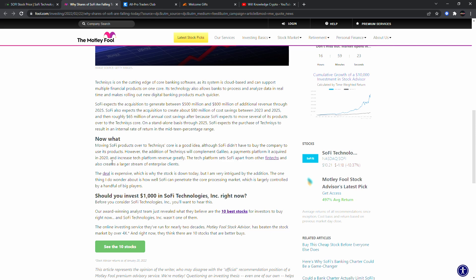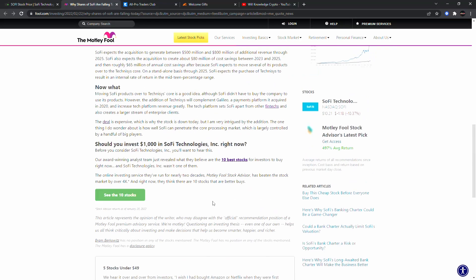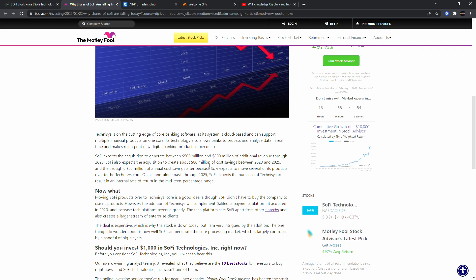SoFi is doing a lot of acquisitions right now, kind of building out those national banks. The addition of Technisys will complement Helio, a payment platform acquired in 2020, and increase tech platform revenue. The tech platform sets SoFi apart from other fintechs and creates a larger stream of enterprise clients. The deal is expensive, which is why the stock is down today — they issued new shares — but I like that it was shares rather than cash, because the company believed the stock will go higher, otherwise they'd lose $1.1 billion.